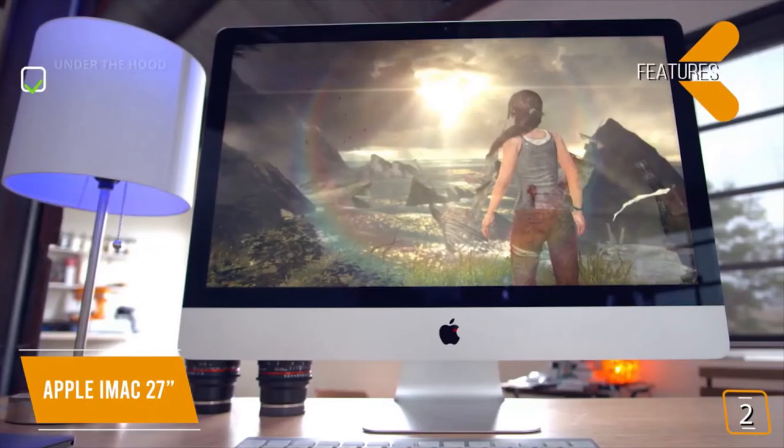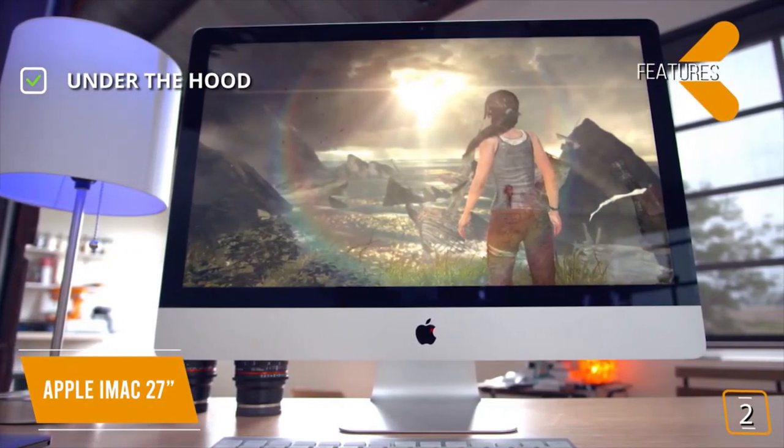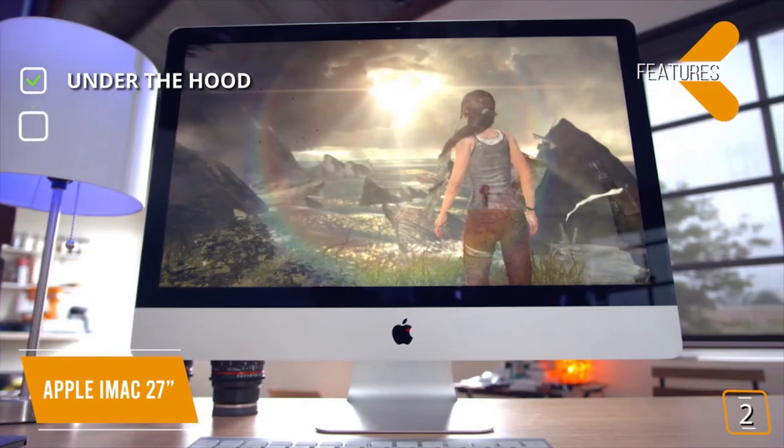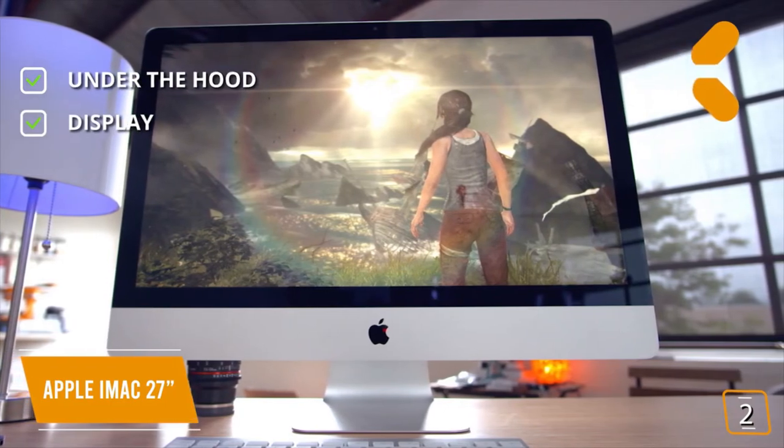The key features are: under the hood, it comes with an Intel Core i5 processor, Radeon Pro graphics, 8GB of RAM, and 1TB Fusion Drive, along with a 5120 x 2880 Retina 5K display.